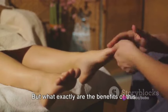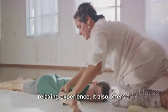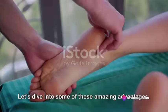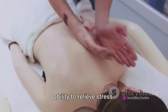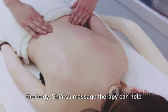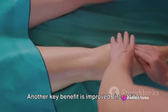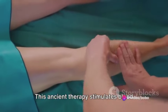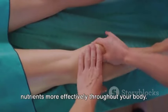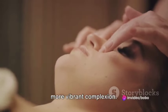But what exactly are the benefits of this practice? Shiatsu Massage Therapy isn't just a relaxing experience — it also offers a plethora of health benefits. One of the most notable benefits is its ability to relieve stress. By targeting specific pressure points in the body, Shiatsu Massage Therapy can help to alleviate tension and promote a sense of calm. Another key benefit is improved circulation. This ancient therapy stimulates blood flow, helping to transport oxygen and nutrients more effectively throughout your body, leading to increased vitality and a more vibrant complexion.